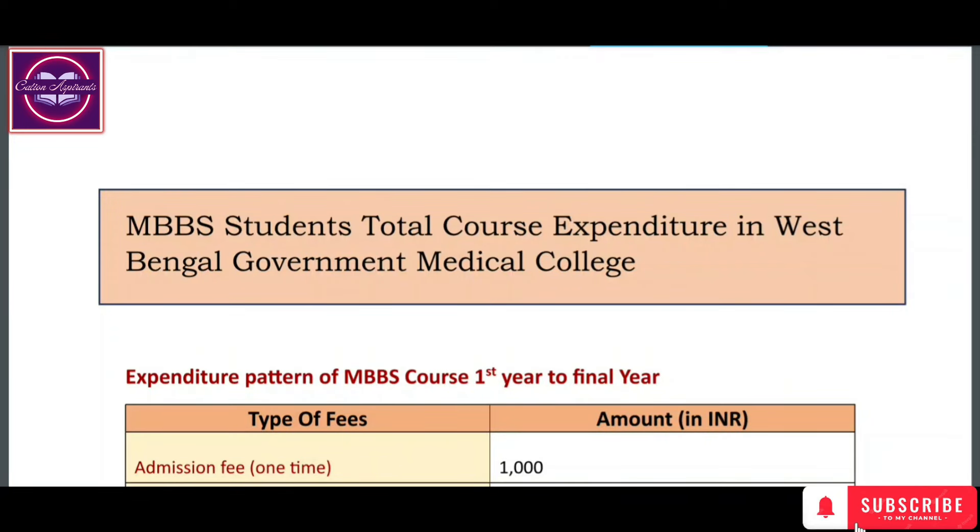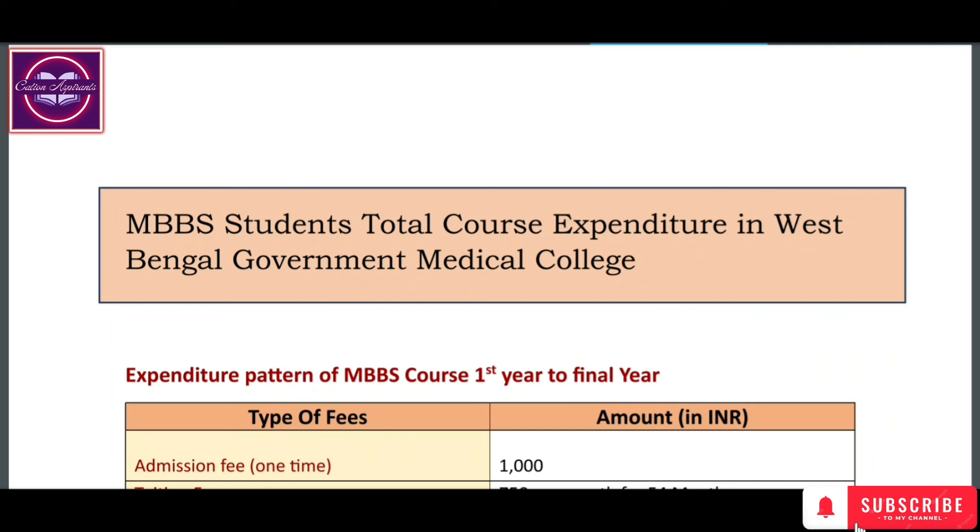Hello Future Doctors, I welcome you all to this wonderful platform of NEET aspirants.